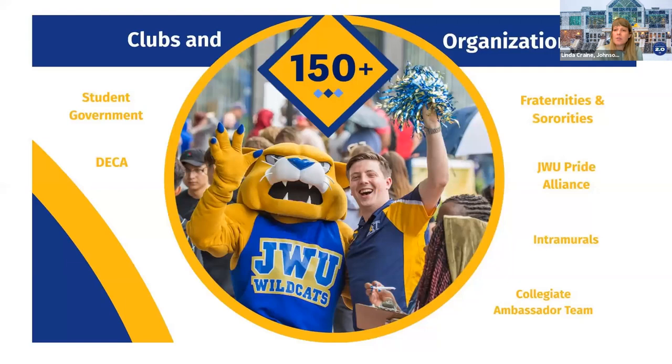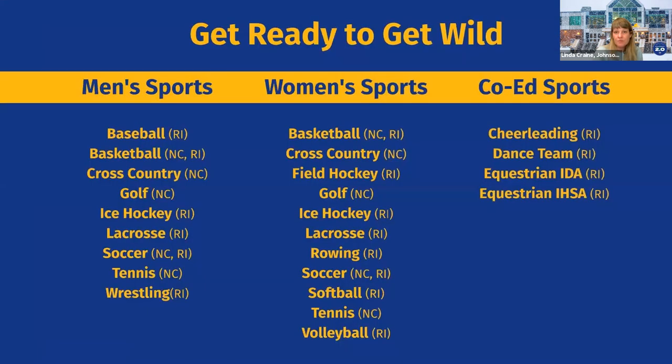Students at Johnson and Wales are very involved. We have over 150 clubs and organizations at the university — there's something for everyone. Students love being involved on campus, getting to know other students. We have great fairs every year highlighting all the clubs and organizations students can join. We're also Division III in athletics and offer a wide range of sports.